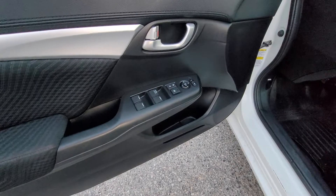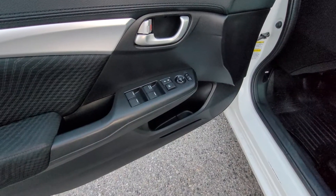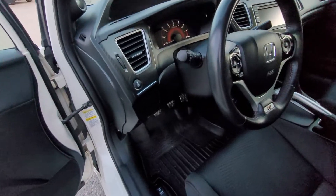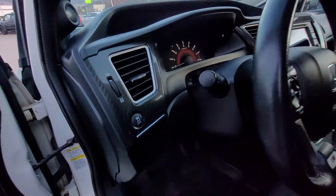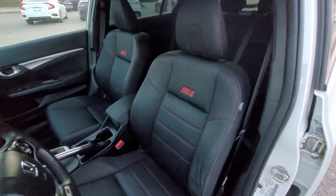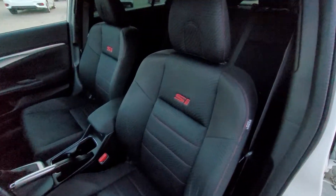Opening up the door, the first thing we see is our power locks, power mirrors, and power windows. Moving on in, we've got our traction control button right here. Taking a look at the interior we can see it's charcoal gray with red stitching and the SI branding.